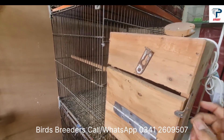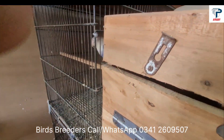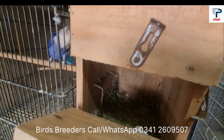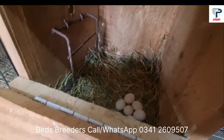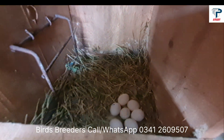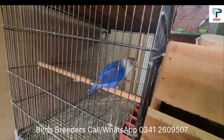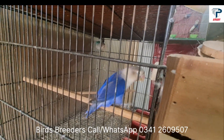First of all, we will show you Wadget Fisheries and Blue Fisheries. MashaAllah, look at the size of the egg — this is the size of the egg. This is the size of the female. It is very good and it is used as a foster.